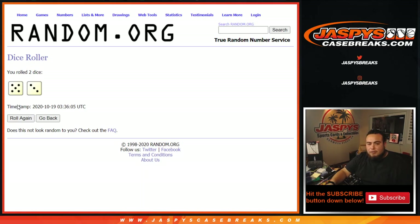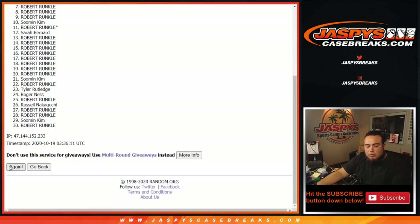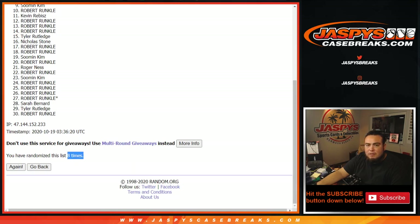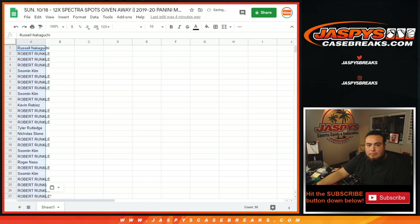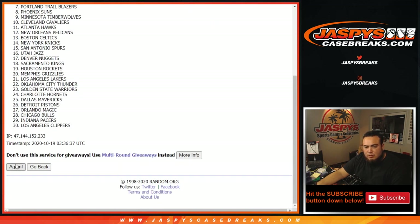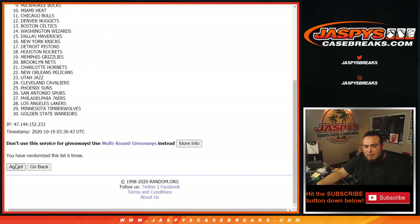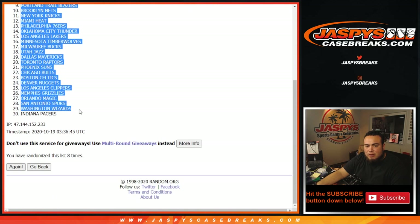Let's roll the dice - we got ourselves a five and a three for eight times. One, two, three, four, five, six, seven, eight. All right, five and a three, eight times again. One, two, three, four, five, six, seven, eight. All right, Houston Rockets down to the Indiana Pacers.